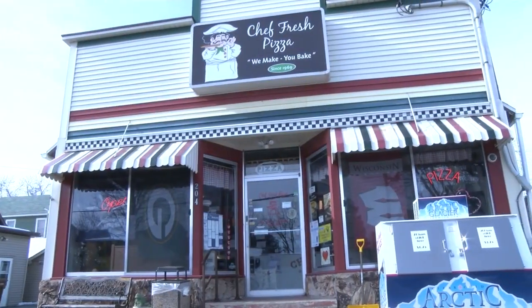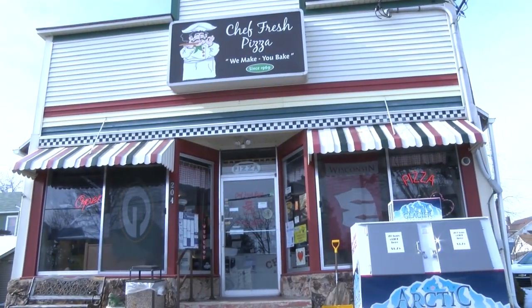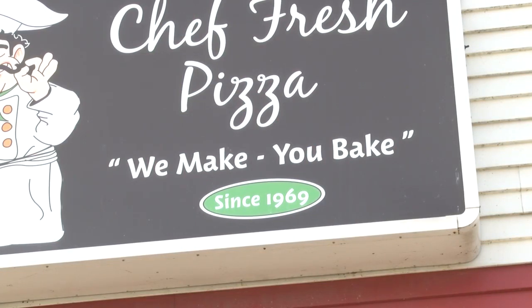My name is Scott Doran. Welcome to Chef Fresh Pizza. We've been around since 1969. Basically, we're a take-and-bake pizza shop.